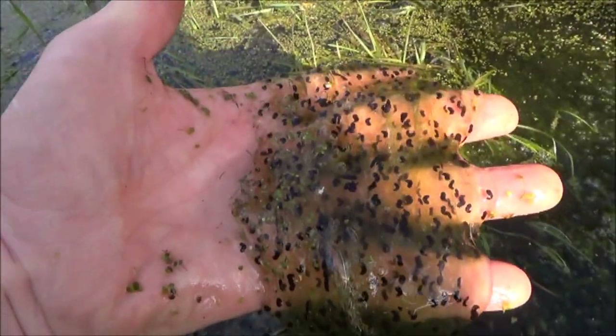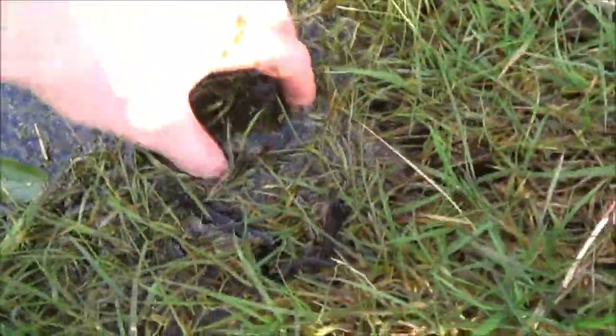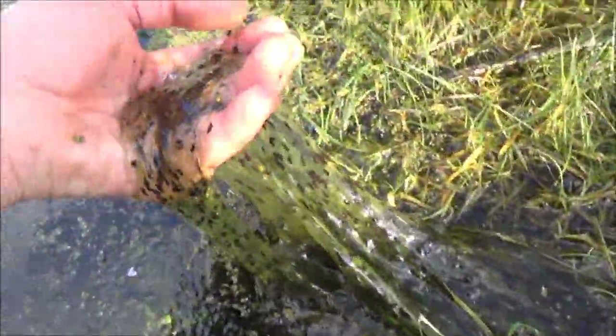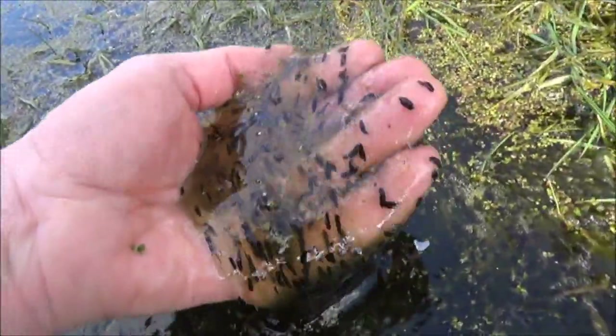There are little tadpoles in it there. Let's go along here — really gloopy masses of it, look at it. It doesn't look very attractive; it's got the texture of jelly.